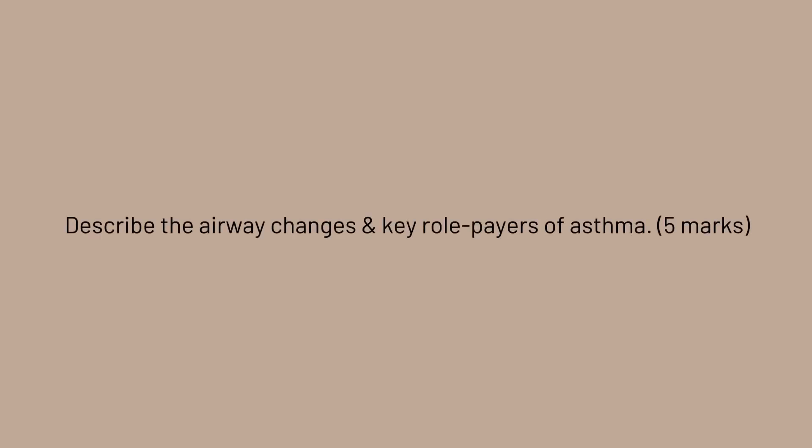The exam is always focusing on the general. Have you ever had a feeling that a question is so general that you don't know what to write? After reading a whole page on the pathophysiology of a disease, you have too much information in your brain and don't know what to talk about. Then you see something like this in your exam: 'Describe the airway changes and key role players of asthma.' You know immediately what the question is referring to, but it's so general you're not sure what to answer, so you write as much as you can hoping some points hit the marking scheme.